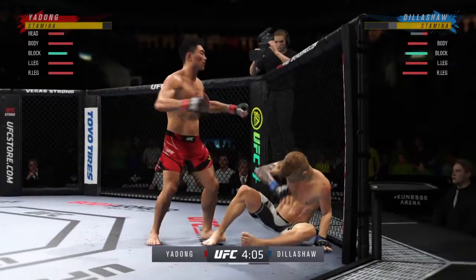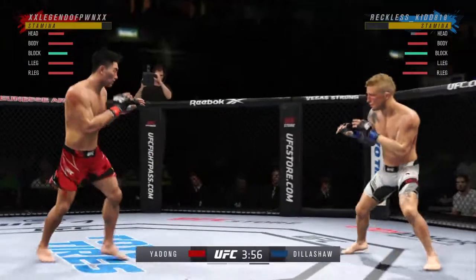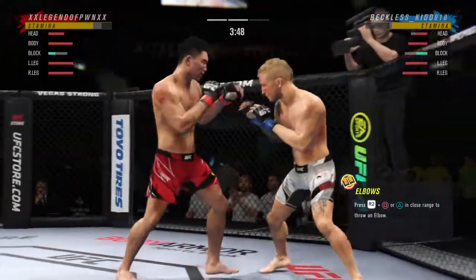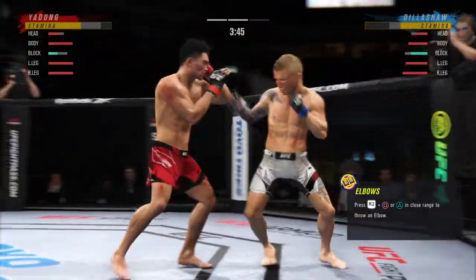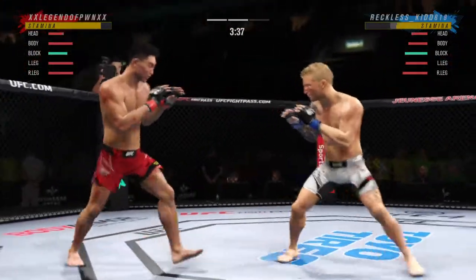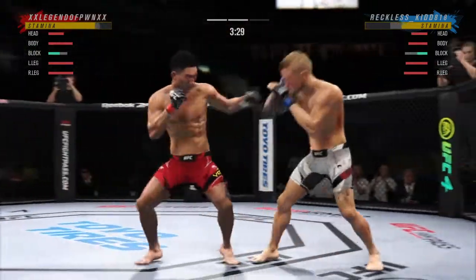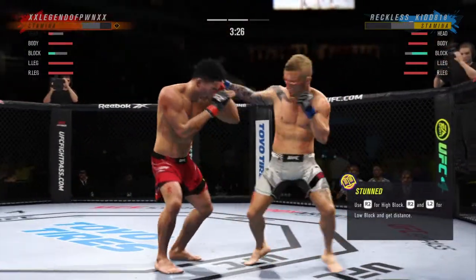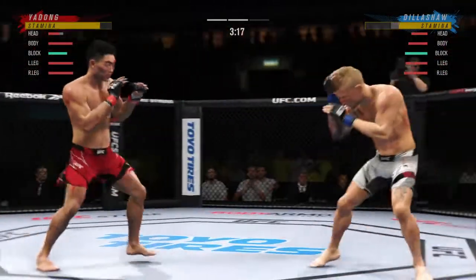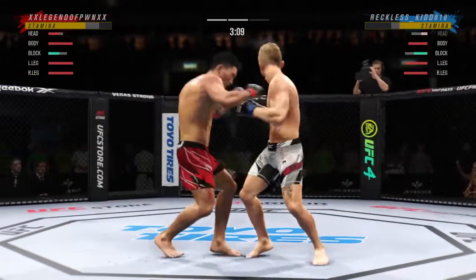Dillashaw — whoa! Dude's hurt. He's timing his shots nicely — doing a great job of mixing everything up and using a lot of diverse strikes. He's got the kicking game going tonight, lands another one there. He's in trouble — hurt bad. Keep your hands up. Use your footwork now. Just over three minutes to go.